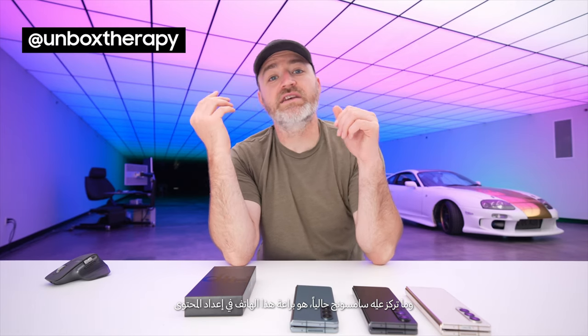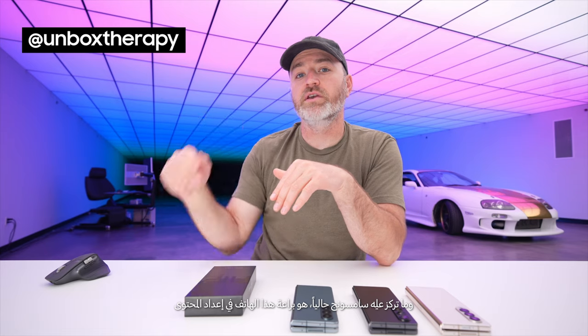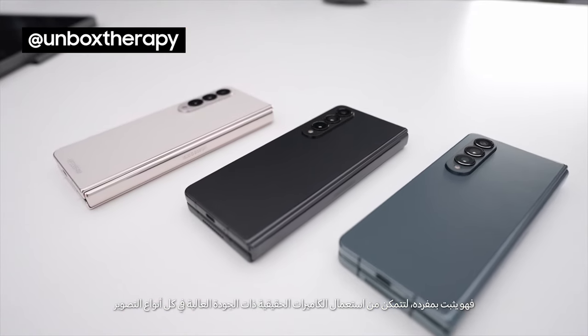What Samsung is emphasizing this time around is how versatile this device is for content creation, because it stands up on its own and you can use the high quality rear cameras for all kinds of stuff.